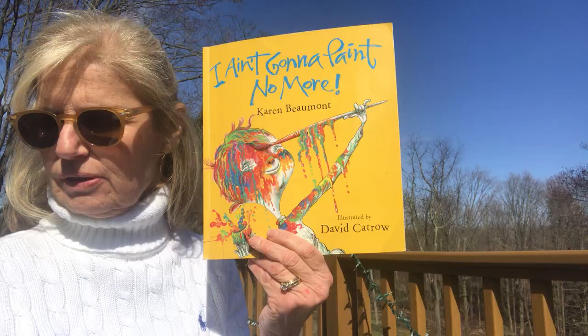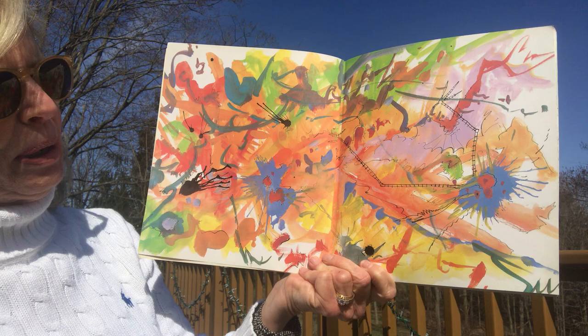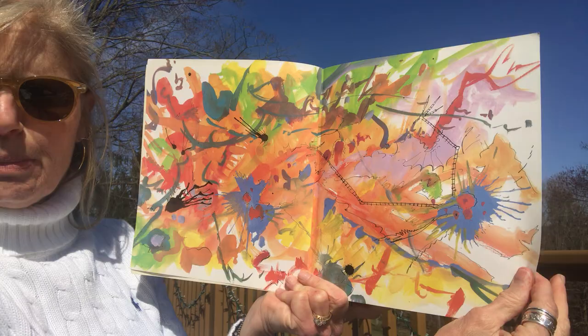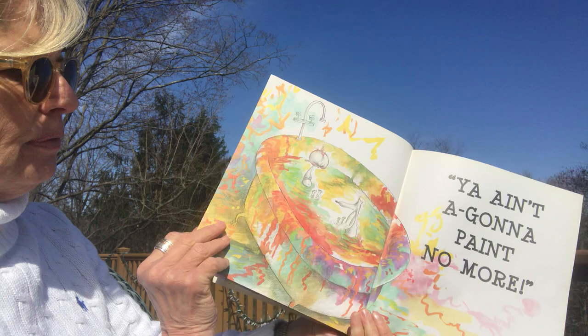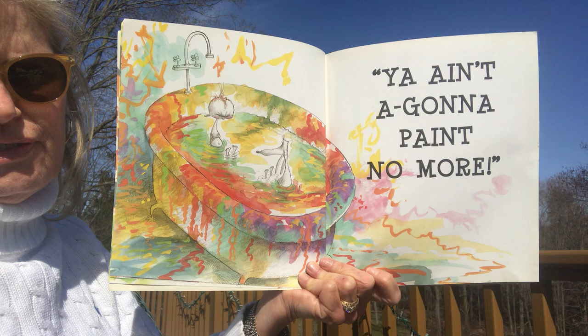Let's go and see what they have to say. 'I ain't gonna paint no more!' Look at that first beautiful painting — splashes of blue and red and green and yellow, and some black. They've gotten a little messy! 'One day my mama caught me painting pictures on the floor and the ceiling and the walls and the curtains and the door. And I heard my mama holler like I never did before — ain't gonna paint no more!' And there we find our friend in the bathtub.